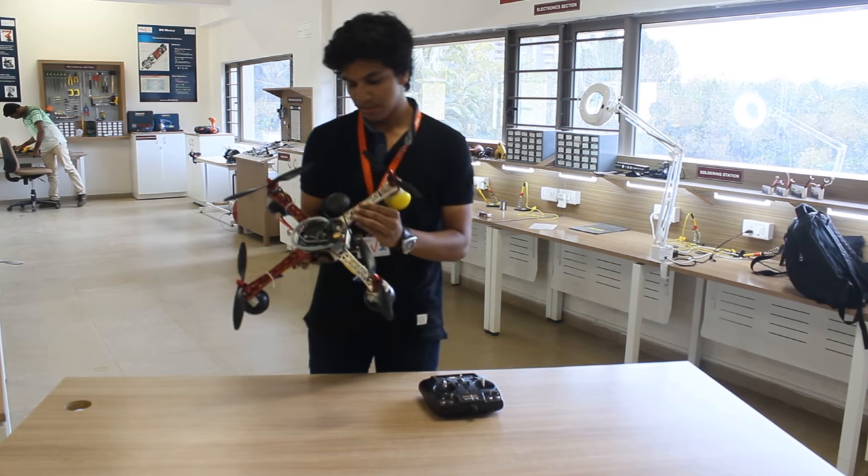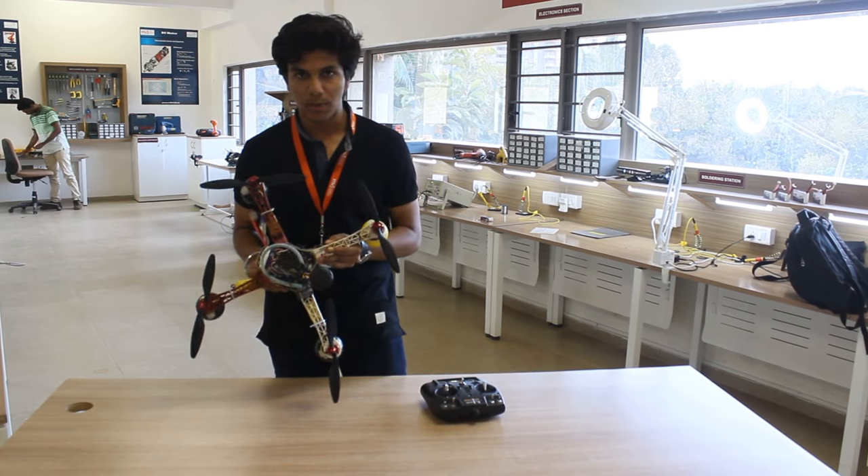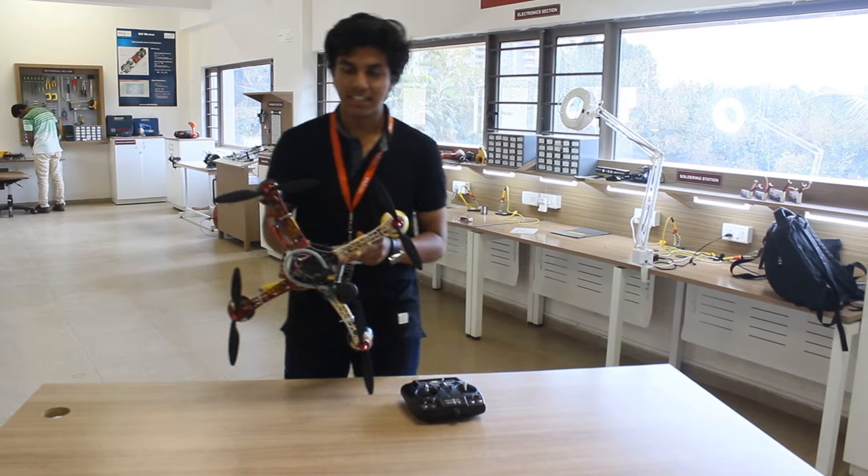The robot is built with a frame, and there are a lot of different frames which robots are built with. This is a quadcopter frame. There are also hexacopters and octocopters in these categories.